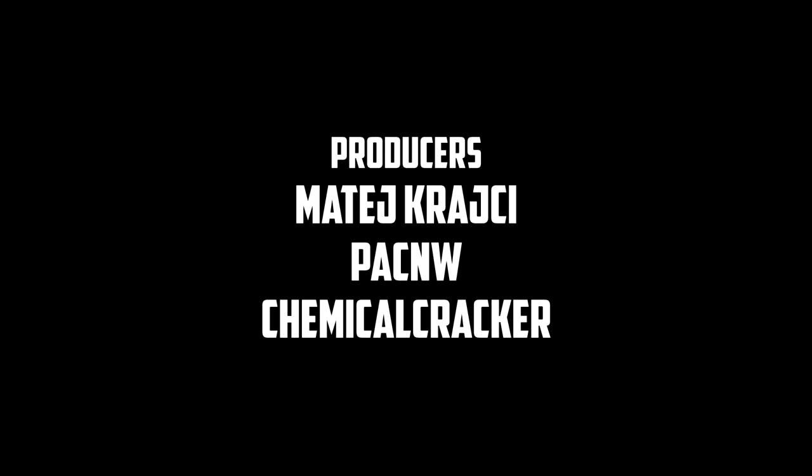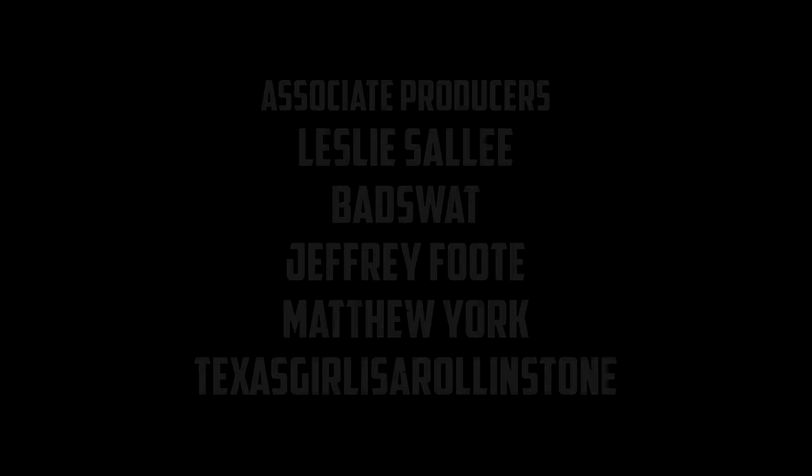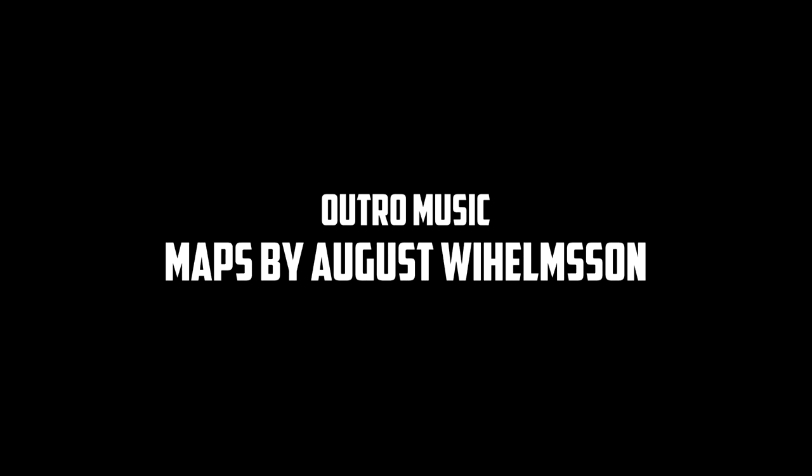Like, comment, subscribe — I'll see you guys in the next episode. Thank you guys so much for watching. You all take care, and I'll see you guys.